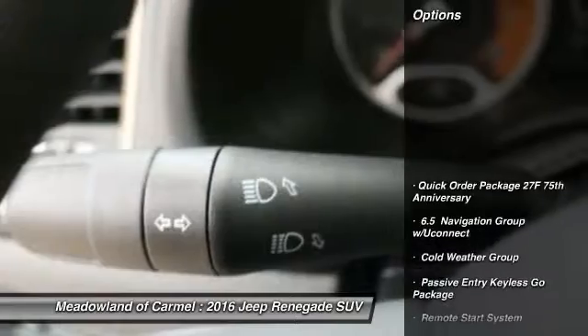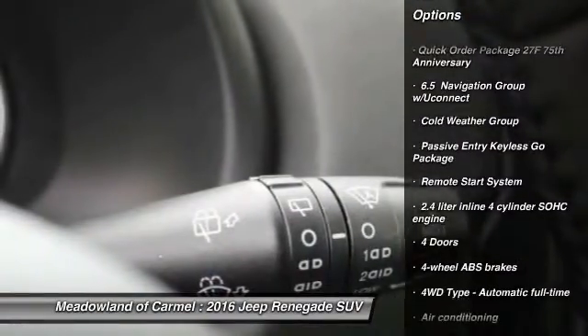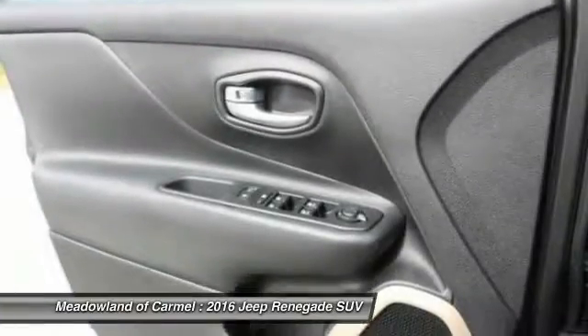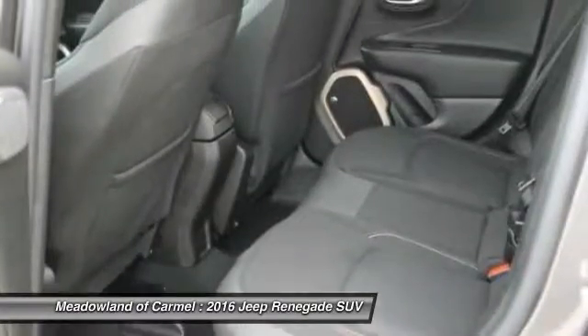Here are some of this vehicle's great options: traction control, remote engine start, Bluetooth, front air conditioning, power steering, driver airbag, cruise control, compass, fog lamps, passenger airbag.